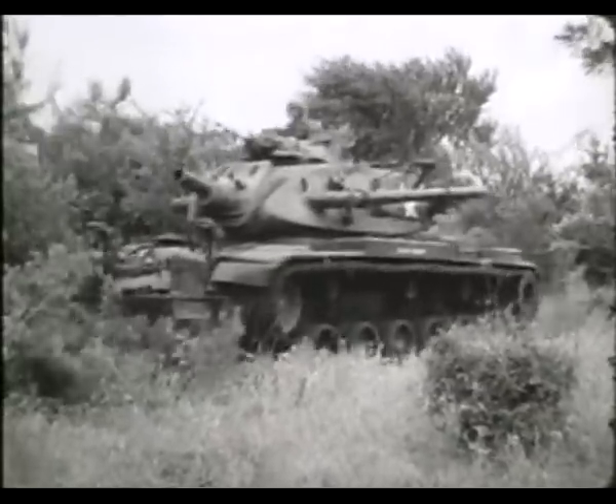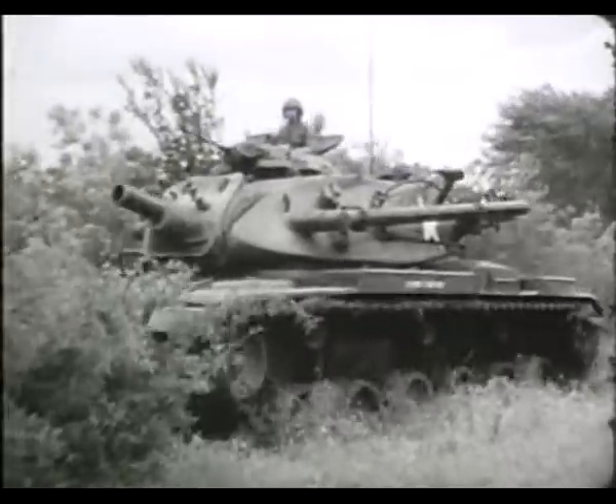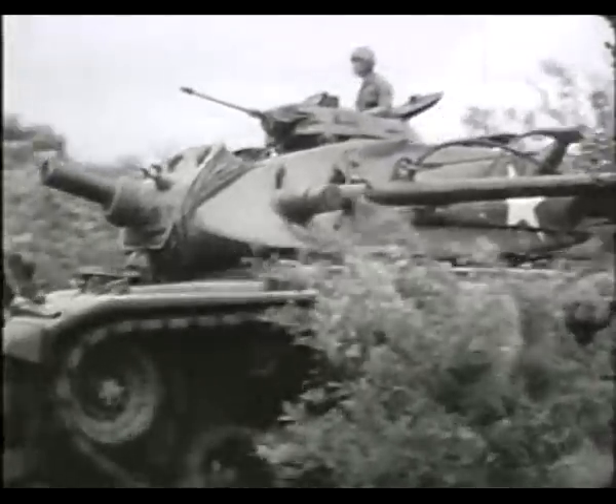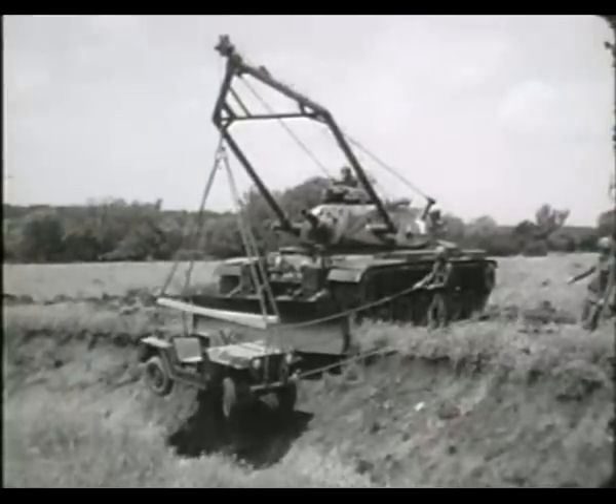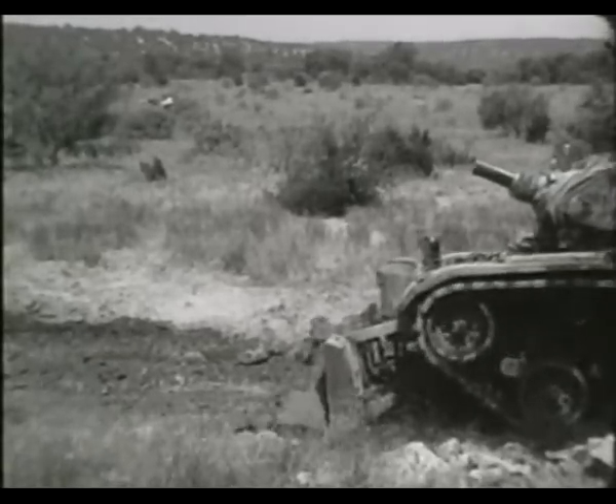The vehicle is also used for a variety of pioneering operations, such as clearing and leveling sites, recovering vehicles, and digging defense positions.